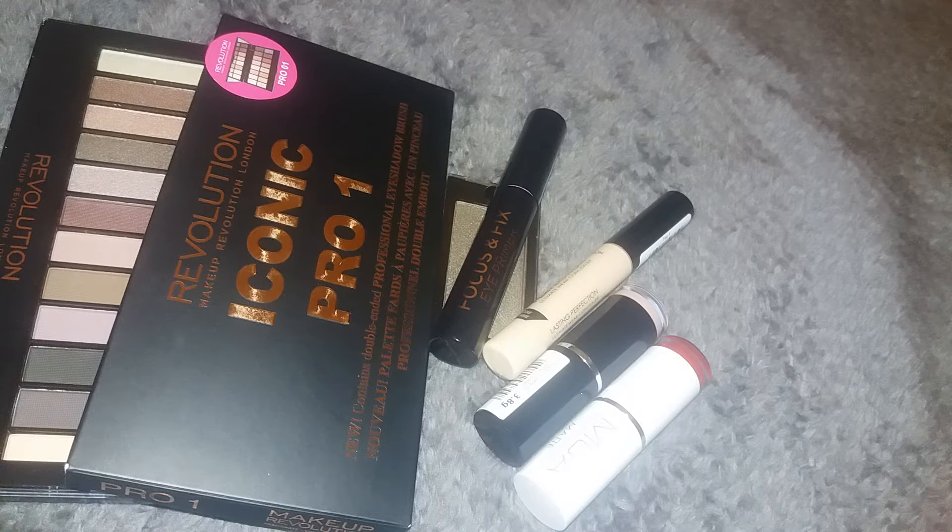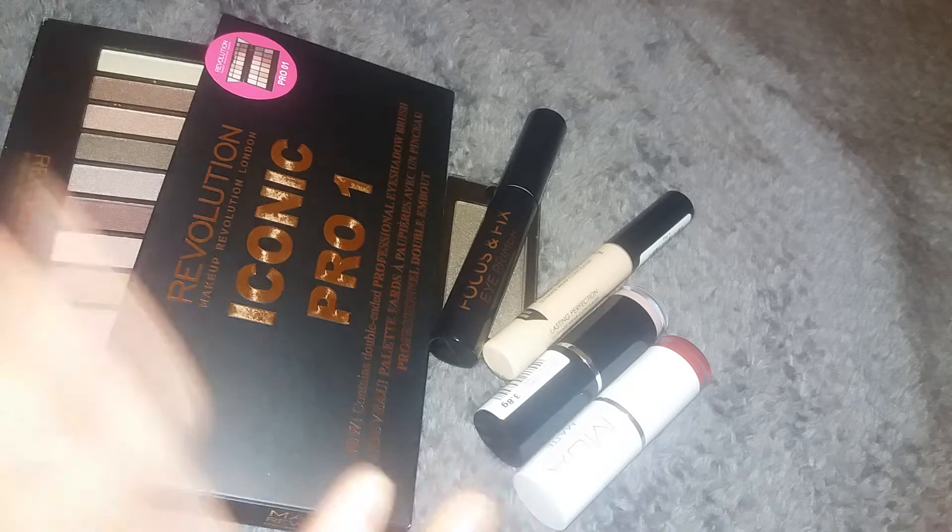Hello everyone, today's video is going to be a quick Superdrug haul. I want to apologize for the lighting — I'm using artificial lighting to light up the room a little bit more because my current lamp is showing up too yellow on camera and not true to life. So if you want to get the colors accurately, I figured I'd use artificial lighting. That's a quick disclaimer at the beginning.